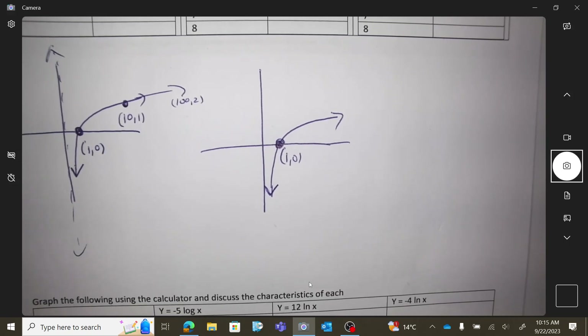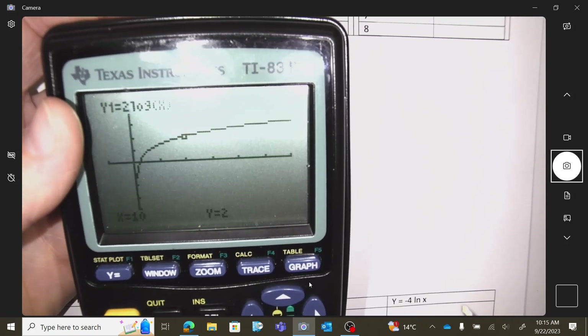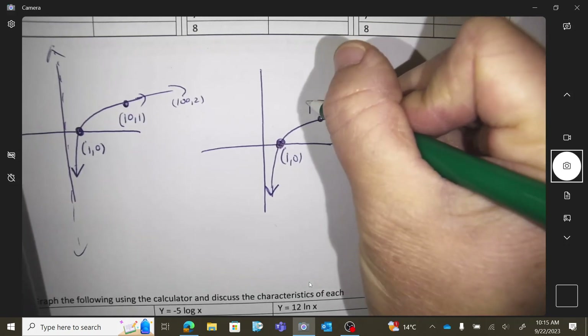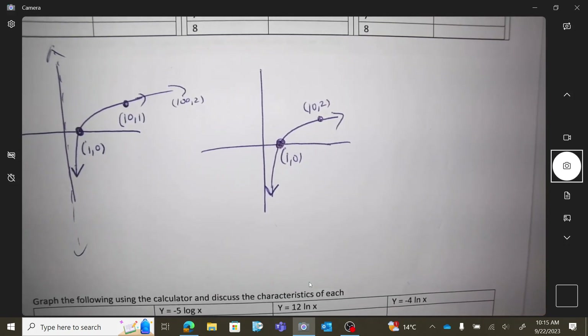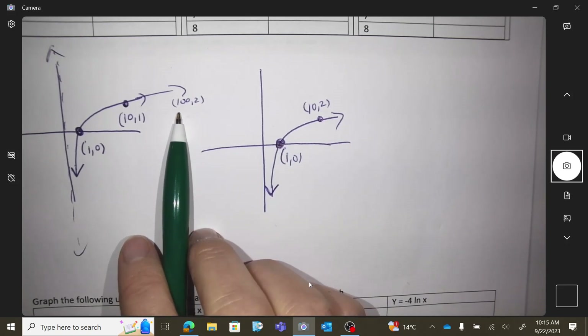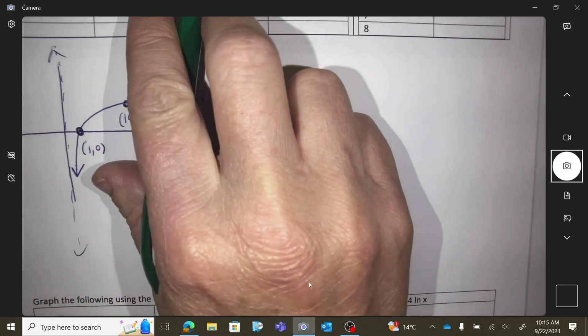I'm going to hit trace 10. Now this coordinate is (10, 2), so it is growing a little faster. The coordinate at x = 100 would now be (100, 4) — it's multiplying the heights by 2.